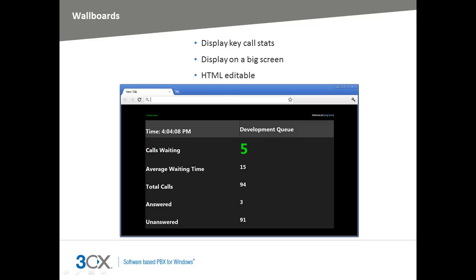The 3CX Call Center module includes a wall board that provides real-time data, allowing call center team members instant access to statistics on their queue. Key information such as the number of callers in the queue and number of answered calls will be displayed on screen. The wall board is a web page which can be loaded on a big screen for all agents to see, and it is also easily customizable if required.